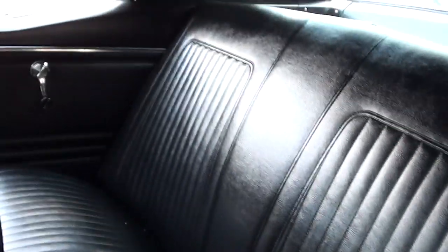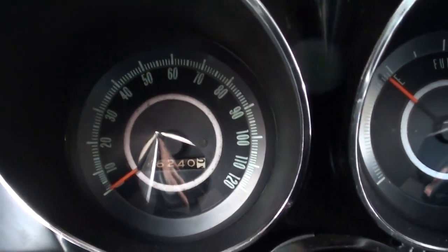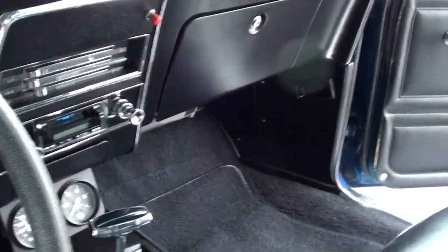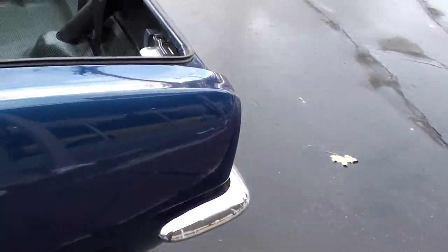Bucket seats, console, tilt column with a sport steering wheel. It's reading about 116,240 on it — I'm sure that's 116k miles. Aftermarket AM/FM radio, it's got some aftermarket gauges. Not real sure what the little red button is — I don't think it's actually hooked up. Dual exhaust, 10-bolt, stock 3.23 rear end.